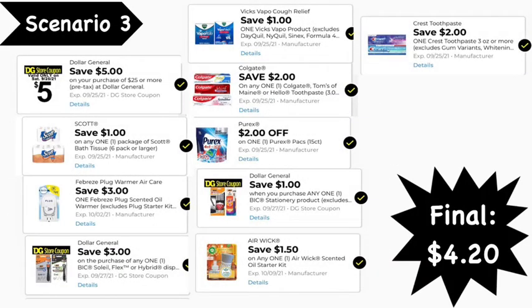Here are the digital coupons you'll need: the $5 off $25 digital coupon, $1 Scott digital coupon, $3 Febreze Plug digital coupon, $3 Dollar General BIC razor digital coupon, $1 Vicks digital coupon, $2 Colgate digital coupon, $2 Purex digital coupon, $1 BIC stationery digital coupon, $1.50 Air Wick digital coupon, and the $2 Crest digital coupon. Final cost: $4.20. Note: because we only have a $1 Scott digital coupon, I filled up the rest with filler items or freebies to keep the out-of-pocket low — a great deal if you need to stock up on toilet paper.